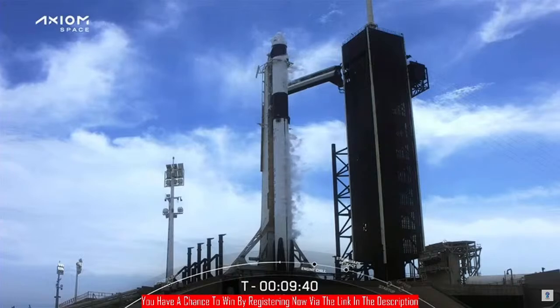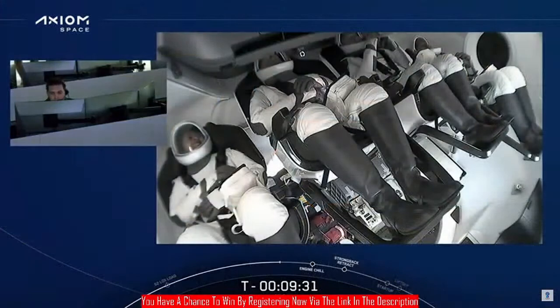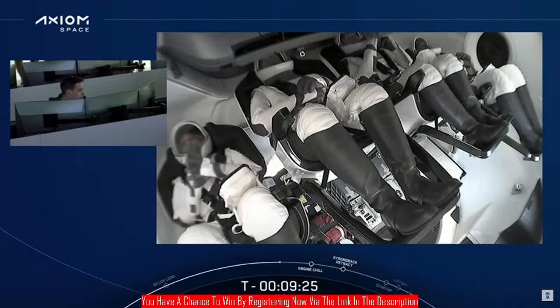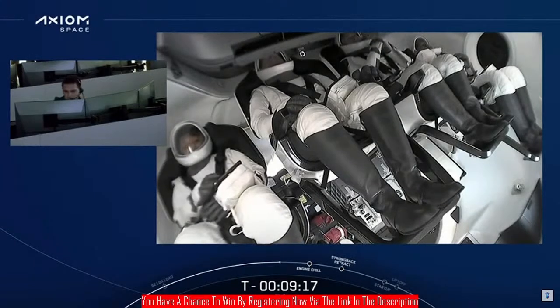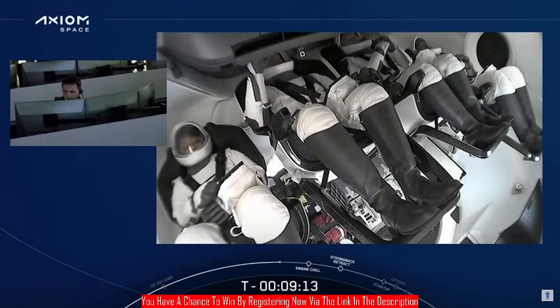On behalf of the entire SpaceX team, we are honored to have you aboard Dragon Capsule Freedom today on its next trip to the International Space Station and the second Axiom crew mission. We wish you a great mission. Good luck. Godspeed. And enjoy the ride. The crew called back to the ground: 'Let freedom fly.' We see them applauding. Everything continuing to look good.